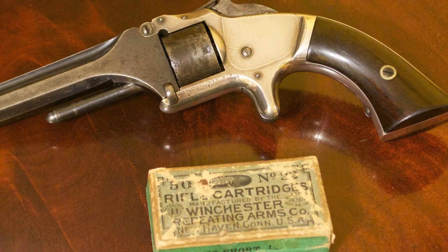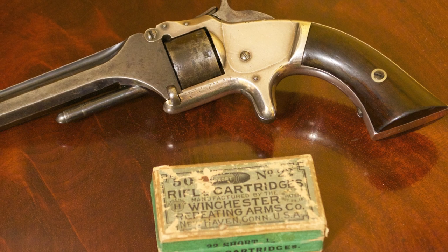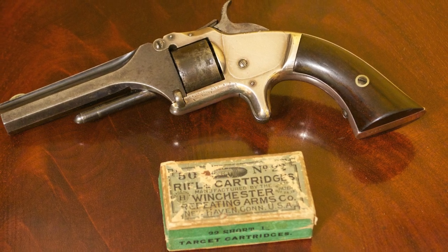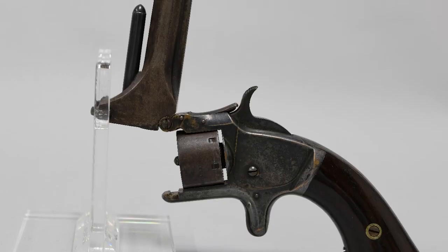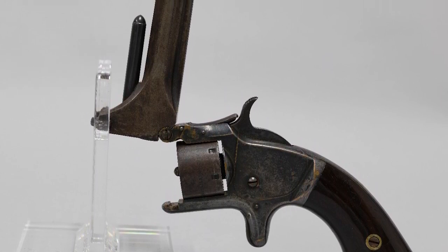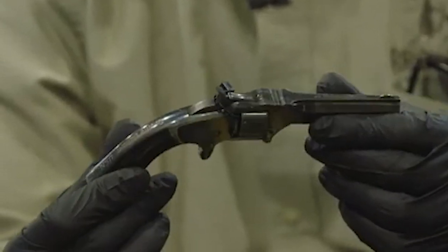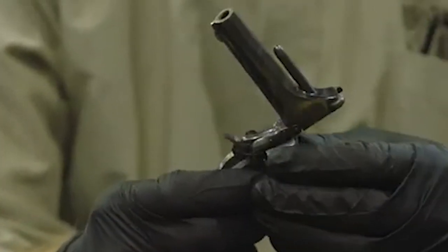The Smith and Wesson Model 1, a groundbreaking firearm manufactured between 1857 and 1882, holds a significant place in the history of firearms as used by Pinkerton detectives on the western frontier. This revolver marked a pivotal departure from traditional firearms as the first commercially successful handgun to utilize rimfire cartridges instead of loose powder, musket balls, and percussion caps. It was a single-action tip-up revolver designed to hold seven .22 short black powder cartridges.